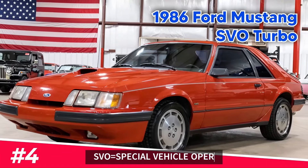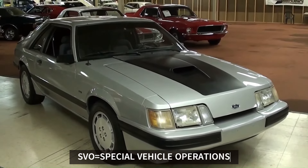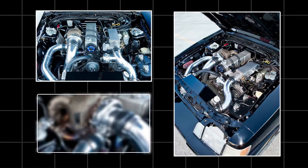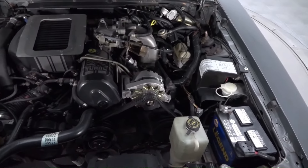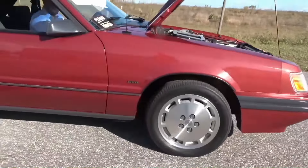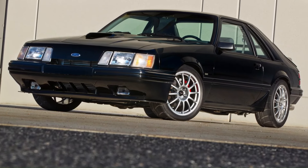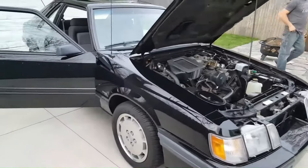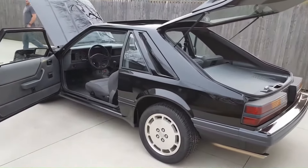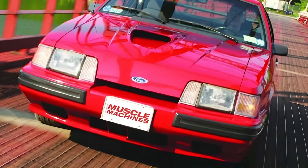Number four: the 1986 Ford Mustang SVO Turbo. With a turbocharged 2.3L four-cylinder engine, it was a different kind of Mustang — light, agile, and fast. This car showed you didn't need a V8 to have fun behind the wheel. A true driver's car with turbocharged adrenaline.